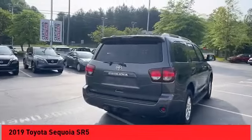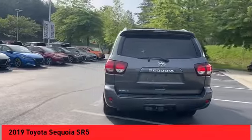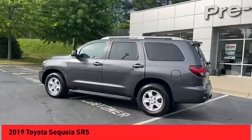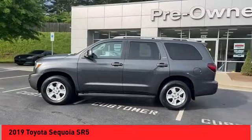Looking for the right vehicle? Check out the 2019 Sequoia. Sequoia is perfect for any adventure, offering spacious comfort and style for up to 8 passengers.